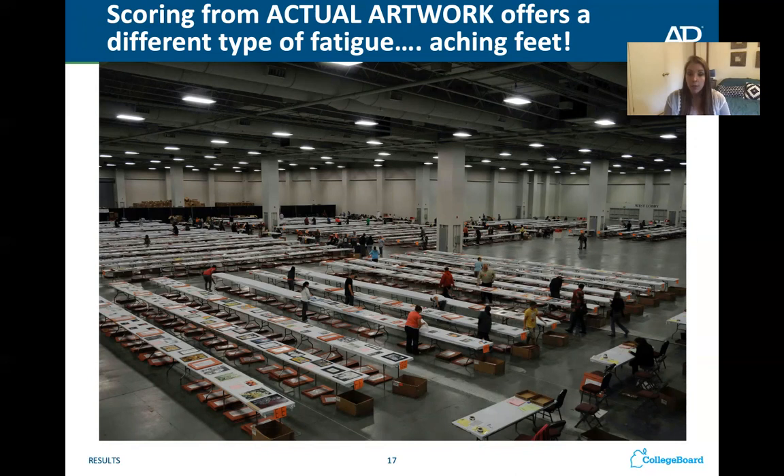Three people go down the table and score your portfolio, spending probably 30 seconds to a minute with your artwork before giving you a number score. You want your artwork to stand out because they're not going to spend a lot of time figuring out what you were trying to do — they'll go off their first impression. They have two college professors and one high school teacher score your portfolios and take an average of those three scores. The first person scores and then covers their score so the next person isn't biased, and then someone else takes the average.